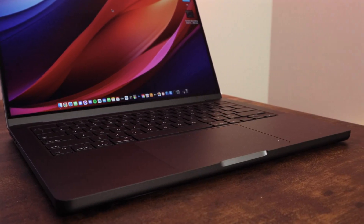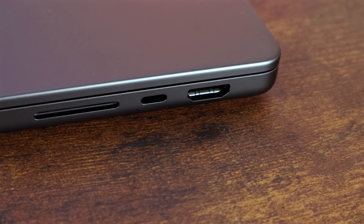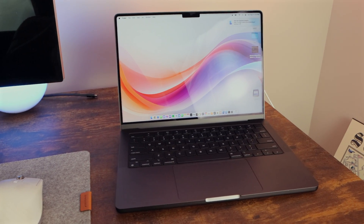Apple has their new anodization process which does minimize fingerprints, but let's be real — fingerprints will still show up on this machine. I have an Apple polishing cloth that I use to wipe it down, which eliminates the problem completely. Just be aware that it shows fingerprints more than the silver or space gray. But it's a trade-off I'm willing to make every time because the color is just so gorgeous.